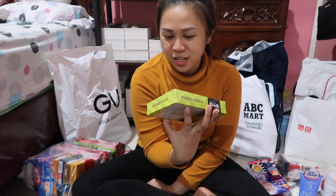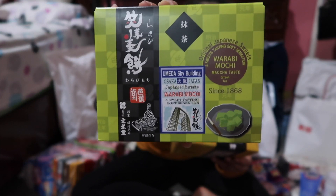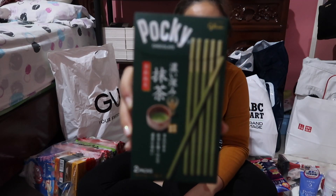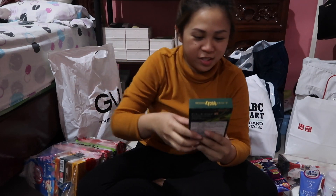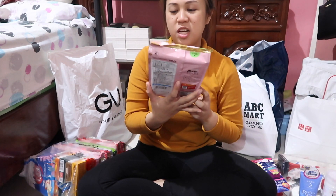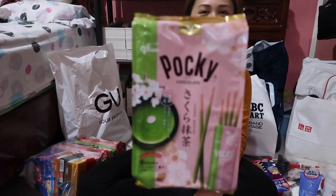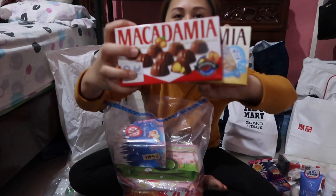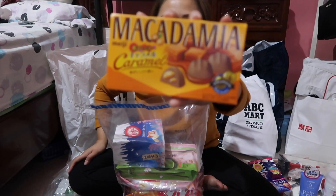I love green tea, guys, so I had to try this green tea puffy snack. There's also a Sakura Matcha one — not sure if it's strawberry or something — it's like nine sticks. Then I got the original chocolate macadamia, white chocolate macadamia, and caramel macadamia — there's so many choices there!